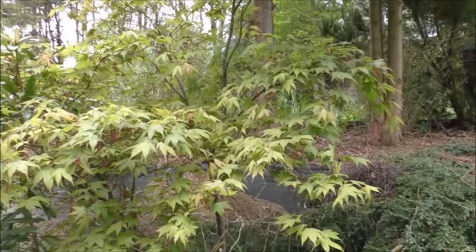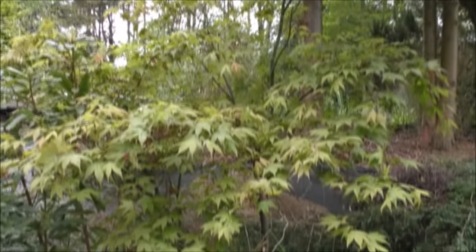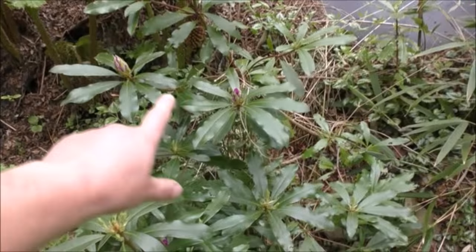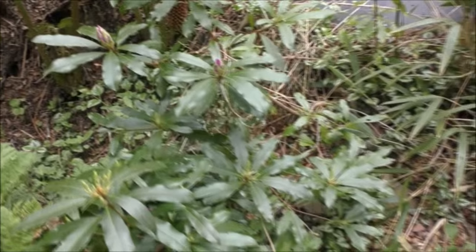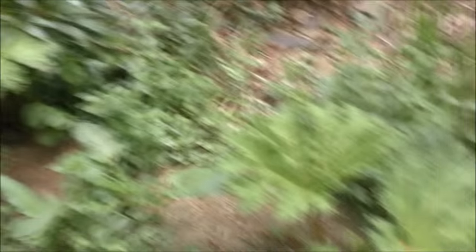Just next to that, the nondescript-looking acer goes bright orange in the autumn. Just along from that other one we've got another rhododendron - I've got more of these than I thought. I've got more gunnera than I thought as well - this is going to be really nice along here when they all grow up.